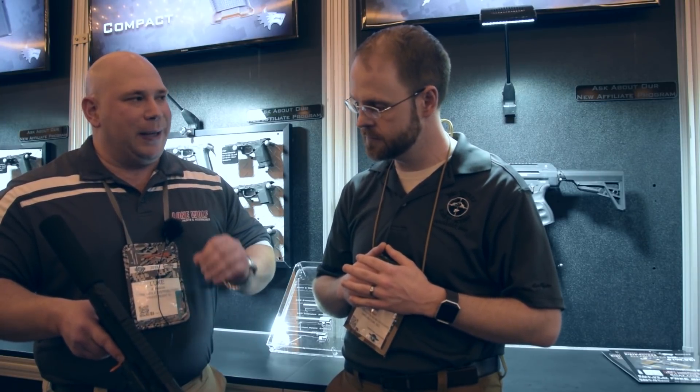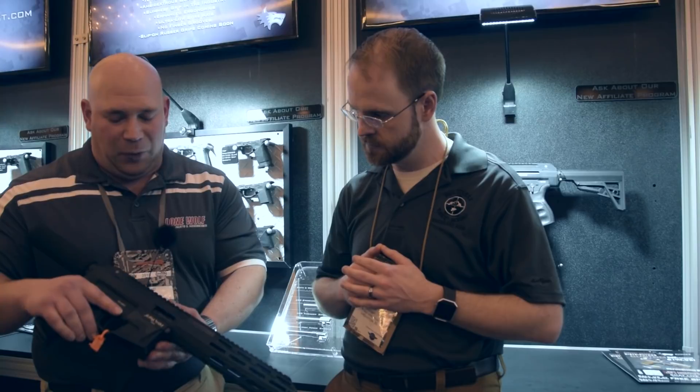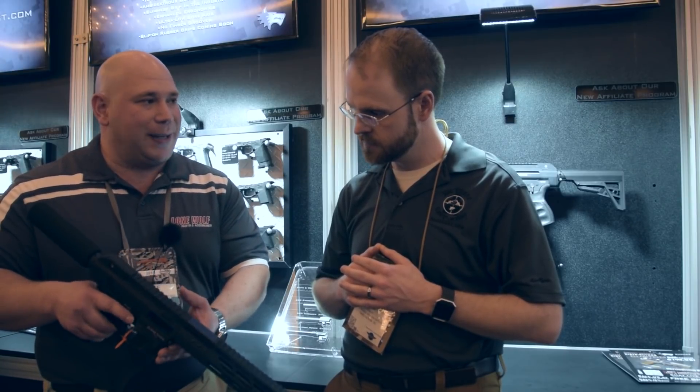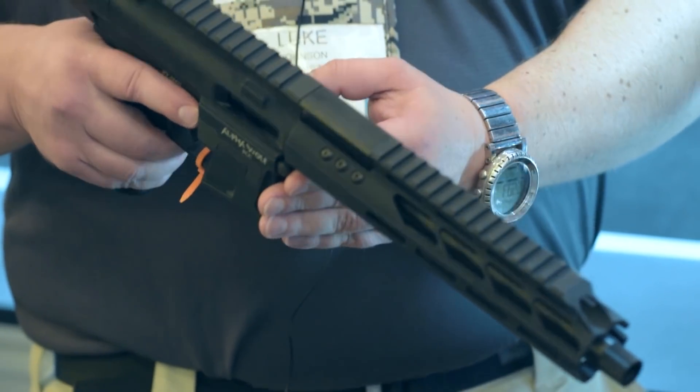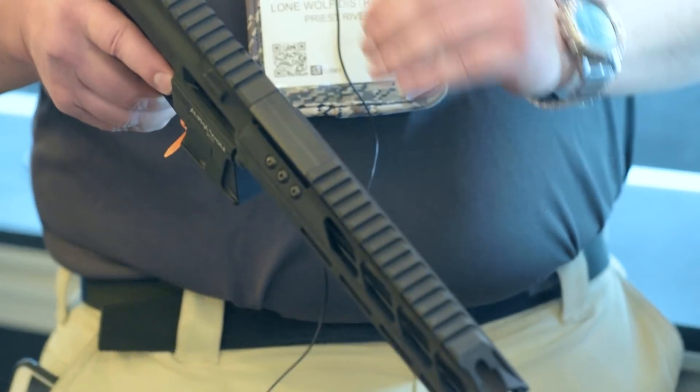Our original G9 ran on that, so we junked the whole project. New for the Alpha Wolf PCC, we went with a short stroke gas piston system. From the factory it's tuned to run anything from Winchester white box all the way through your premium defensive loads, and it runs suppressed beautifully.